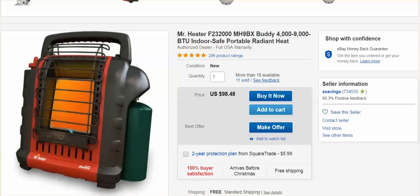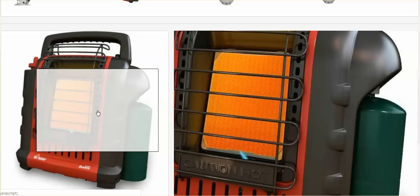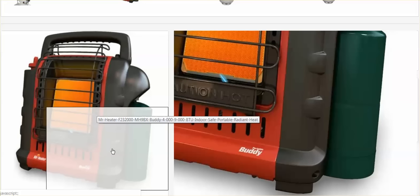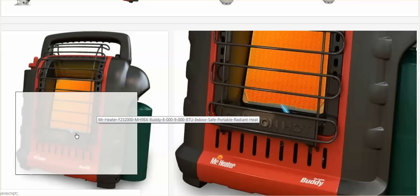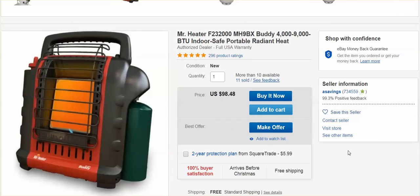Hi guys. I want to thank my subscriber for sending this along to me. This is a portable heater that heats with propane — you see the green tank? Propane tank. And this heats 200 square feet. It's $98, though it will be more.